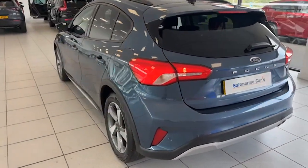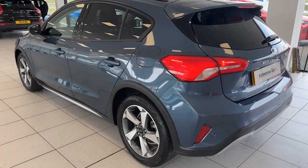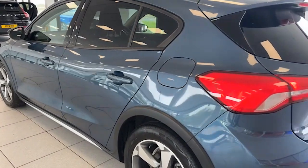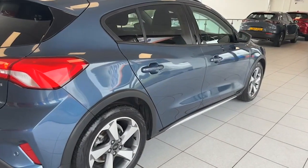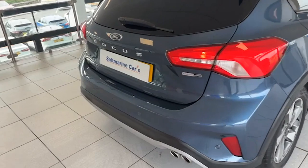Very difficult to get with the mileage, very difficult to get in the condition this car is in. No scrapes, scratches, or dents on either side — and the same on the driver's side too. Just 7,700 miles.